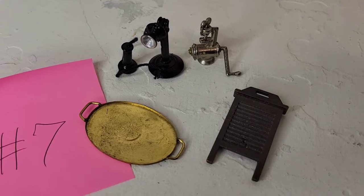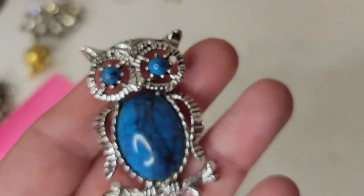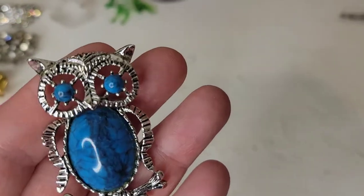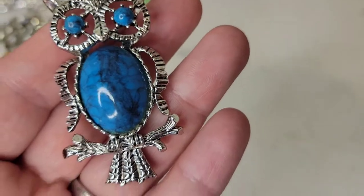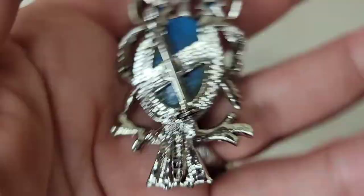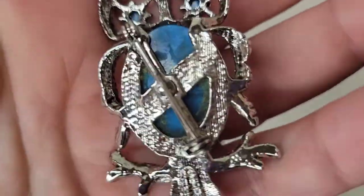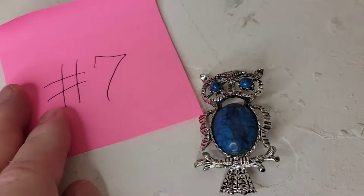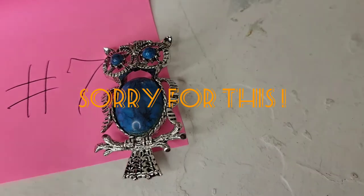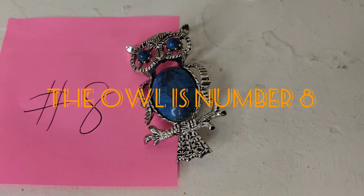I know, it's an owl — I can't keep every owl I find! This one is magnificent though. He is silver tone and I believe the stone is a dyed agate. He is a pendant or brooch, about two and a quarter inches long. He's marked but the marking has faded and I can't quite make it out. He's definitely vintage and going to be fourteen dollars — he's actually number eight. Sorry for that mix-up!